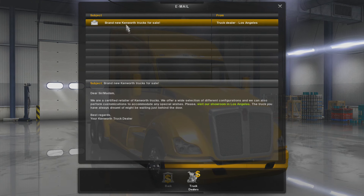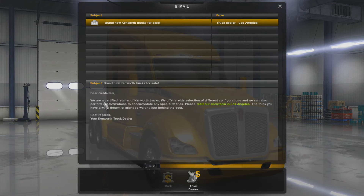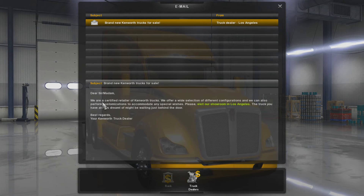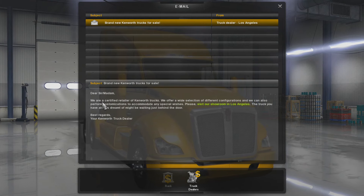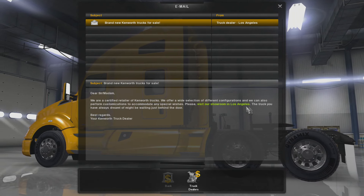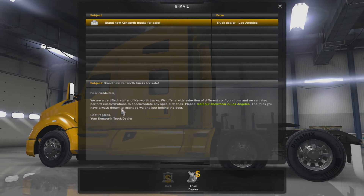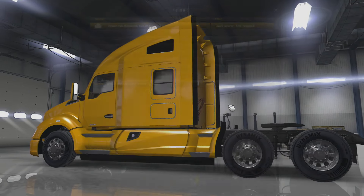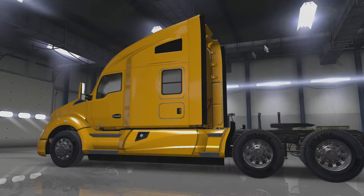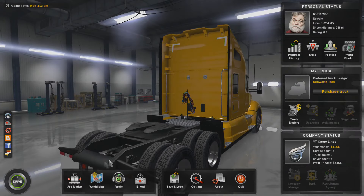I didn't look at it last time. It's about brand new Kenworth Trucks for Sale. We are a certified retailer of Kenworth Trucks — we offer a wide selection of different configurations and can perform customization to accommodate any special wishes. Please visit our showroom in Los Angeles. The truck you've always dreamt of might be waiting just behind the door. We can't afford it, and we don't even have a truck to get there.